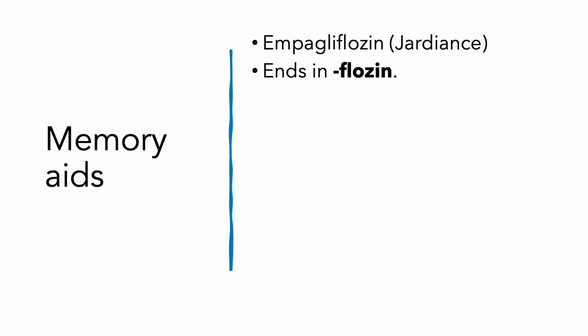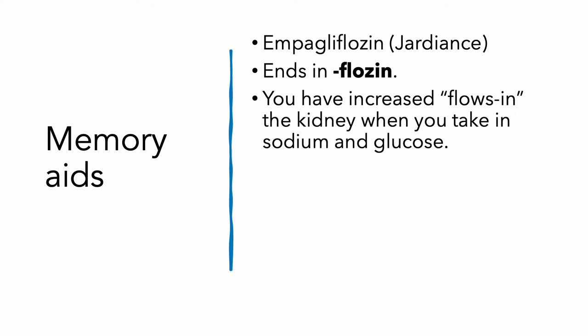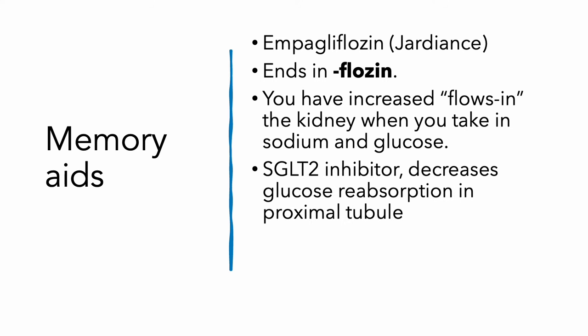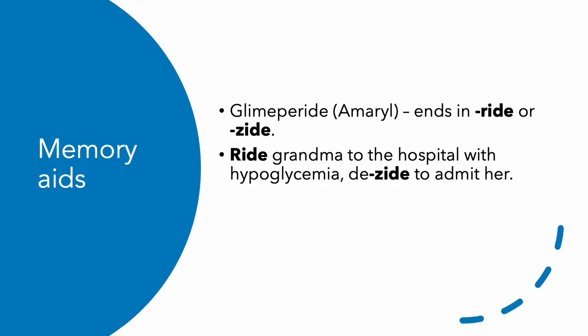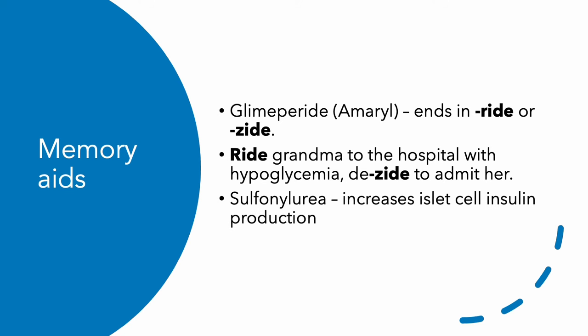Empagliflozin — you might say you don't even know what that is. Well, it ends in 'flozin.' Anytime you see something that ends in 'flozin,' it increases flozin in the kidneys. These are the SGLT-2 inhibitors. They're going to decrease glucose reabsorption in the proximal tubule and cause an osmotic diuresis, but they have this weird side effect of euglycemic DKA and dehydration. Glimepiride or Amaryl ends in 'ride,' so you're going to ride grandma to the hospital with her hypoglycemia and decide to admit her — those are the sulfonylureas, the agents that increase islet cell production of insulin.